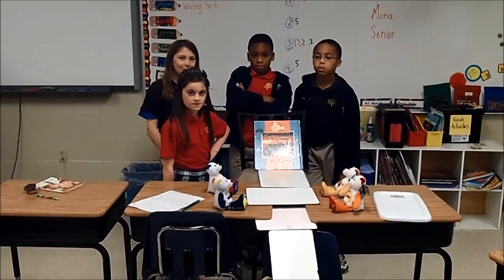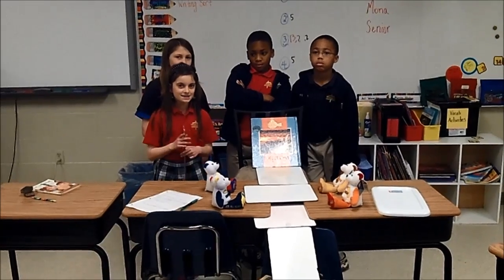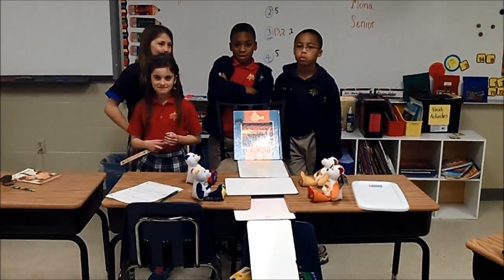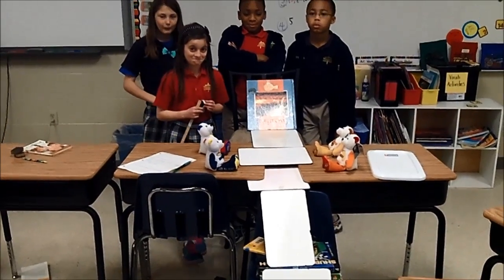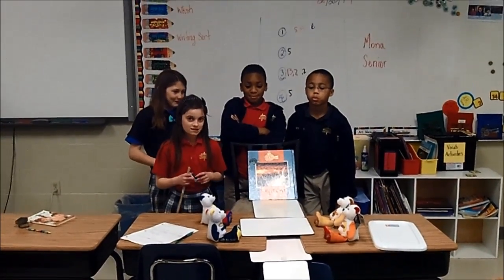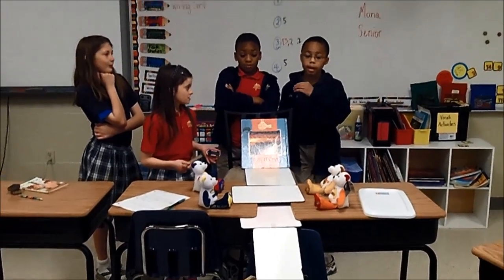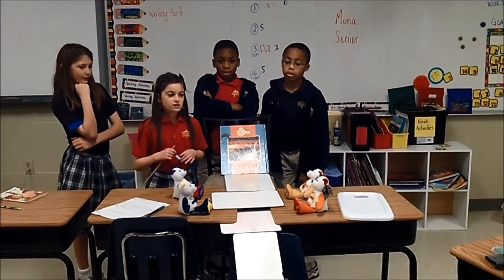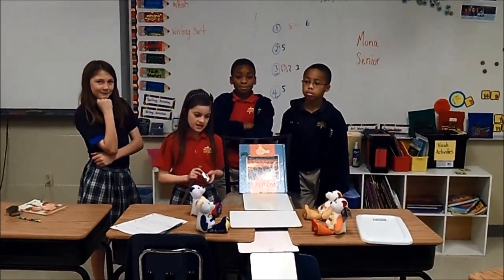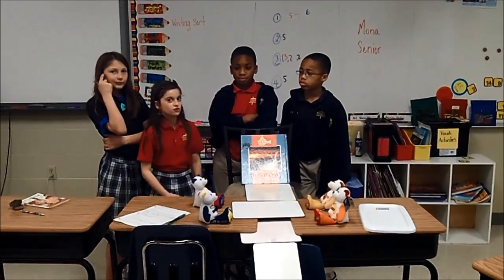Now I'm here with the second group of fourth graders: Angelina, Bella, Darius, and Daryl. Why don't you tell us about some of the things you have going on for your ramping project? We tried to make it steep so it would actually get more speed going on the way down. We used a lot of books.